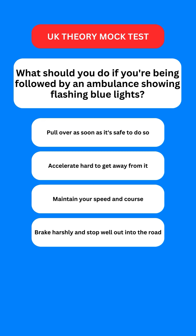Next question: what should you do if you're being followed by an ambulance showing flashing blue lights? Options are: pull over as soon as it is safe to do so; accelerate hard to get away from it; maintain your speed and course; or brake harshly and stop well out into the road. The correct option is the first one — you should pull over as soon as it is safe to do so.